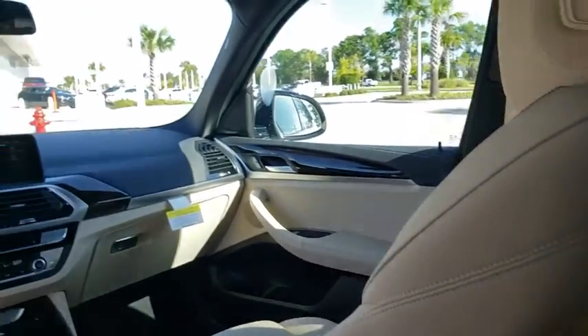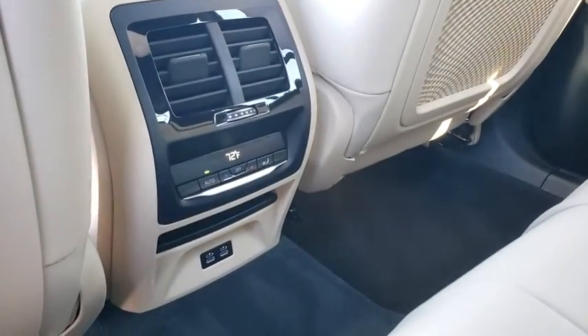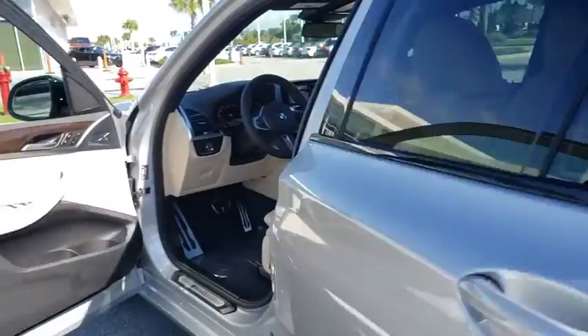Bluetooth, leather-wrapped steering wheel, power steering, adjustable steering wheel, keyless start, four-wheel disc brakes, aluminum wheels, floor mats, cruise control. Come take a test drive today.